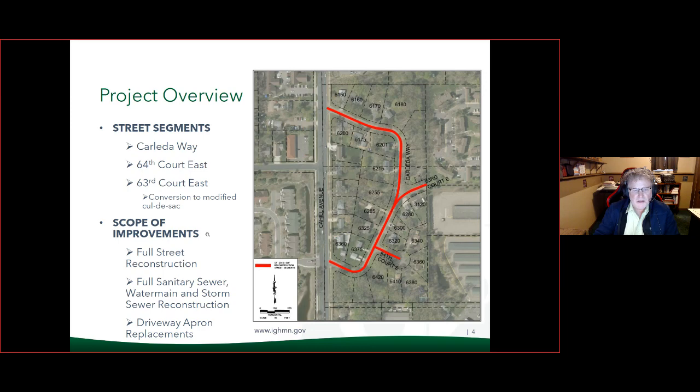The general scope of the project is a full reconstruction, replacing the street to its existing width. Full reconstruction means we're going to go down with new pavement, gravel, and a sand section in order to build a road that lasts long-term. We're also looking at a water main replacement, the sanitary sewer would be replaced, and there are storm sewer improvements proposed that would impact the front yards along the curb line and the driveways.